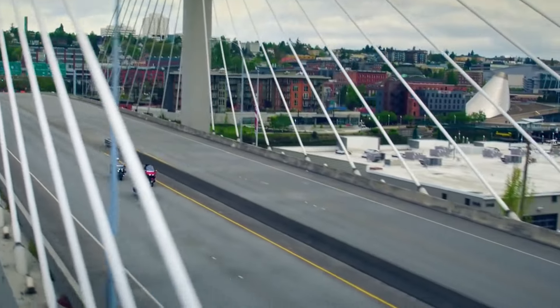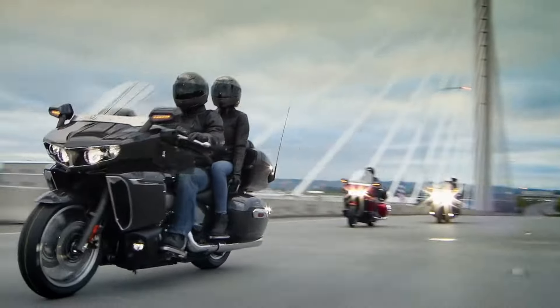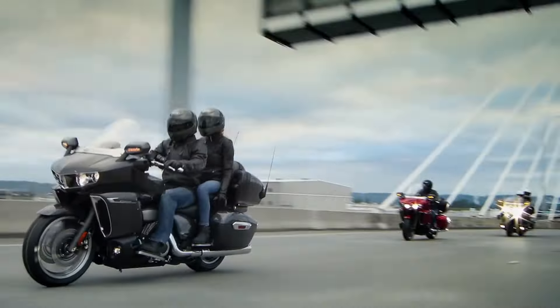From classic American cruisers to high-tech touring machines, these baggers offer the perfect blend of style, comfort, and performance for long rides. Let's get started.